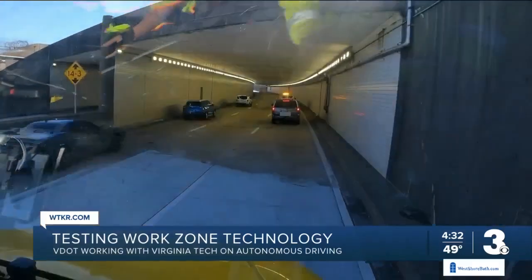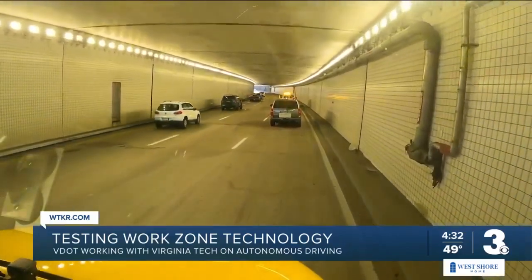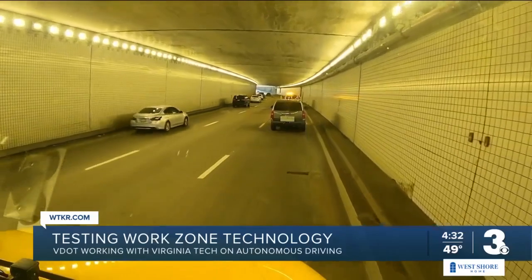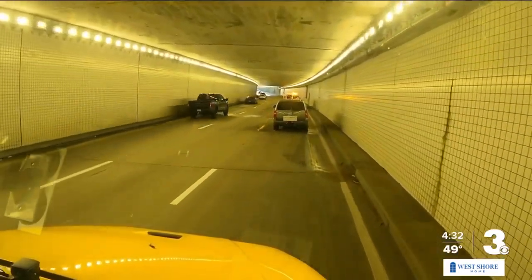In this video provided by Virginia Tech Transportation Institute, you can see a work zone safety truck operating autonomously Monday morning inside the tunnel on I-564. This was the first field test of the technology used to allow the truck to operate autonomously. The test was successful.